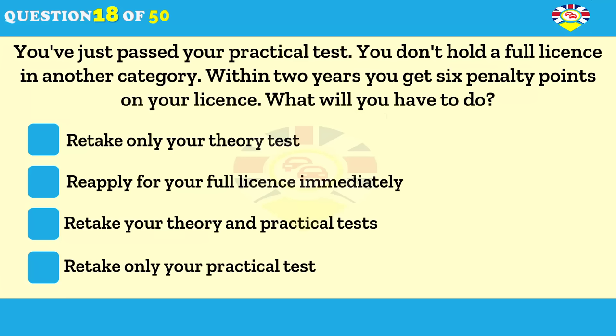You've just passed your first practical driving test. What will you have to do if you get six penalty points on your licence in the next two years? Retake only your theory test. Reapply for your full licence immediately. Retake your theory and practical tests. Retake only your practical test.